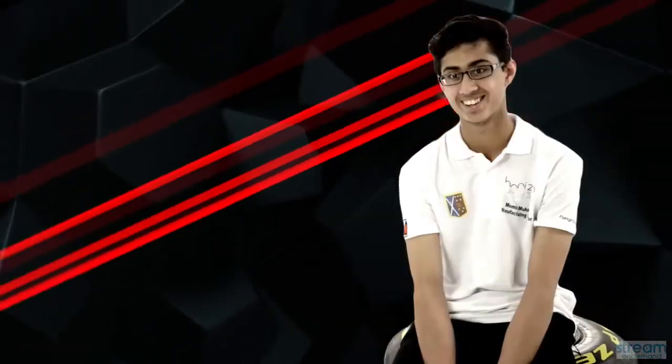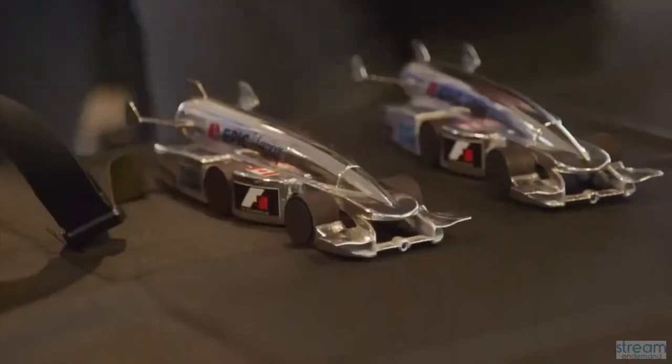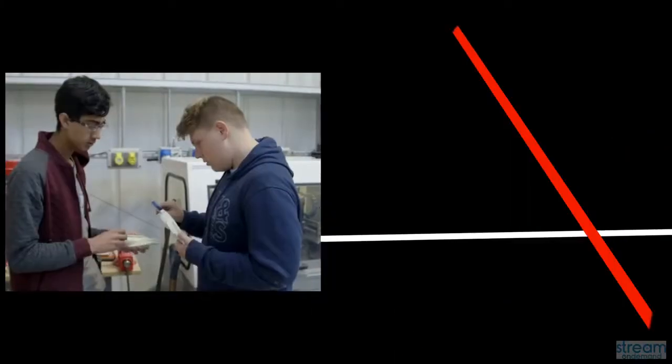You have the axles, you have the wheels, you have the front and back wing. We get a lot of choice for the aerofoils and the wheels.